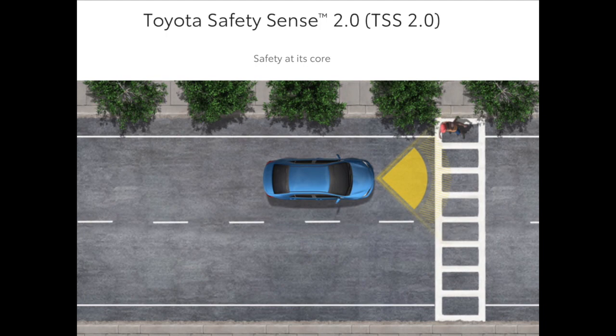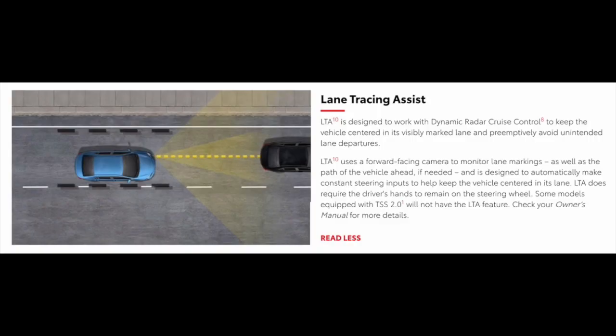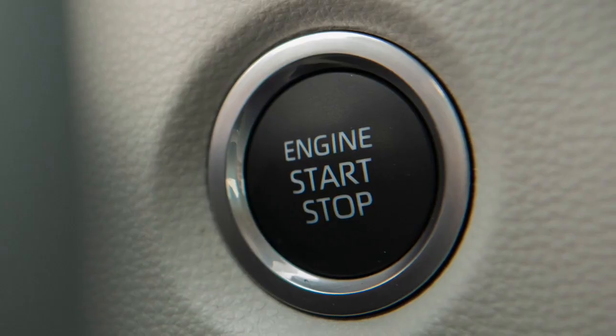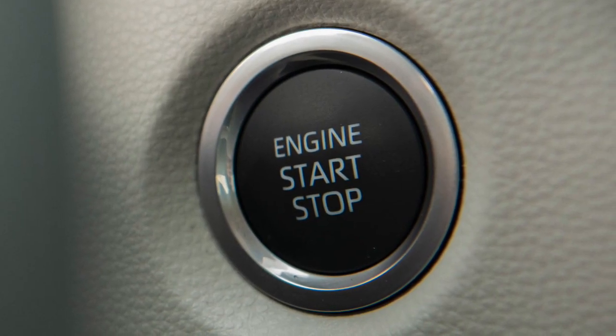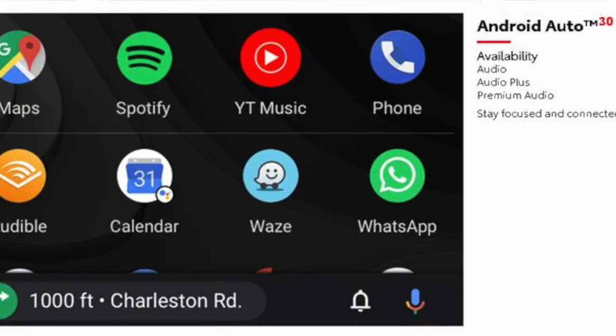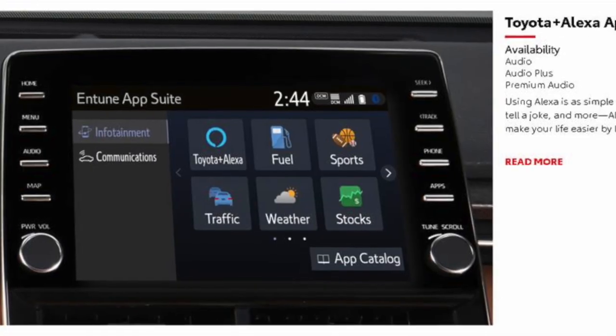Other critical key selling points important to share with your customers are the standard Toyota Safety Sense 2.0, which includes Lane Tracing Assist and Roadside Assist. Everyone loves the standard smart key system with push button start along with standard Apple CarPlay, Android Auto, and Amazon Alexa.